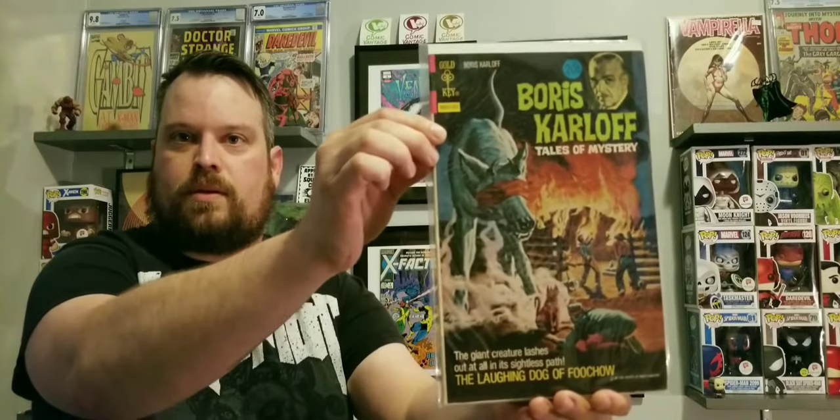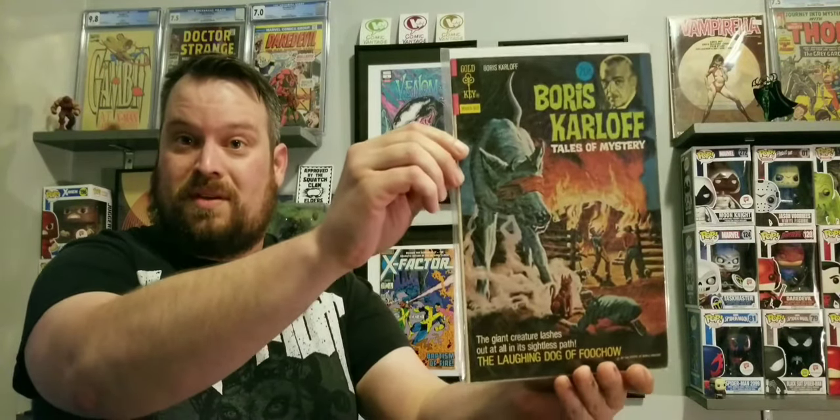This is just the first box. First up, we got a Gold Key Boris Karloff Tales of Mystery. I'm a huge horror fan, by the way, so that's awesome. I love that. That's already a huge win for me.